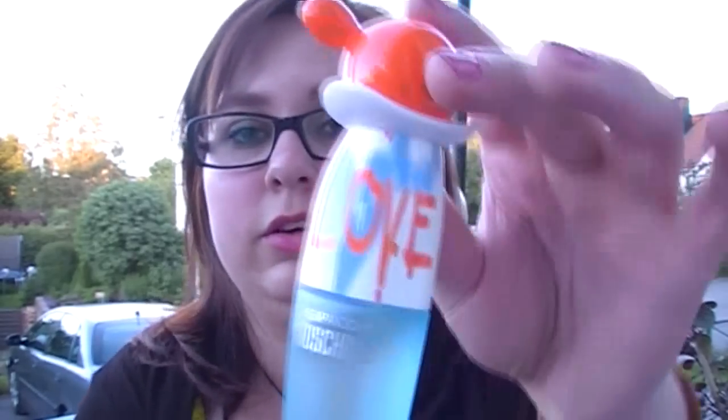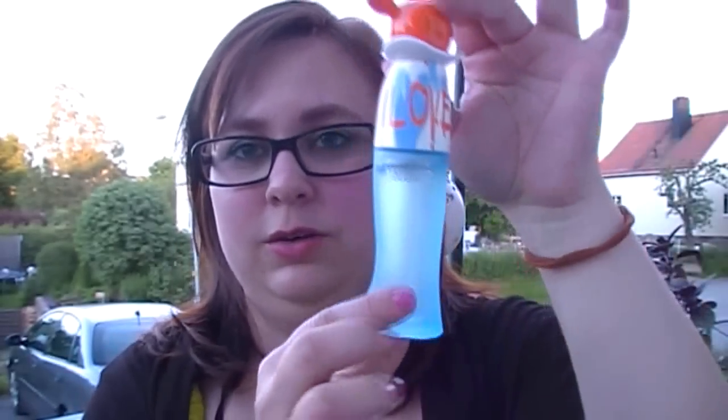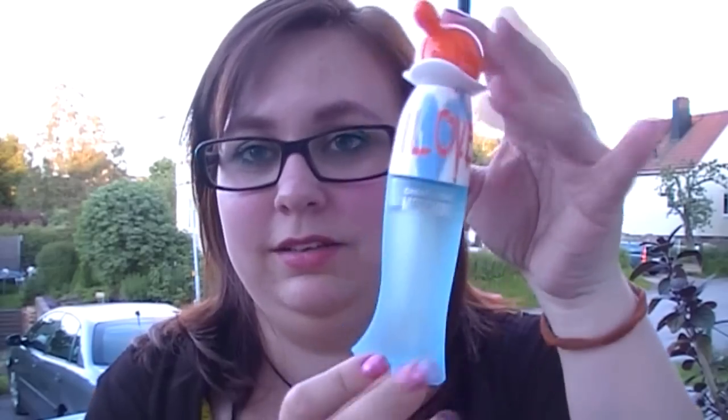Let's start with my perfume. I bought a new perfume — it was on sale, like 50% off or something like that. It's the Moschino Cheap and Chic Chic I Love. It's very beautiful and it has a very summery, citrusy scent to it. I really like that and it's so cute as well.